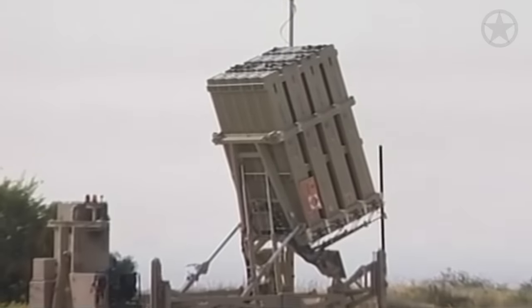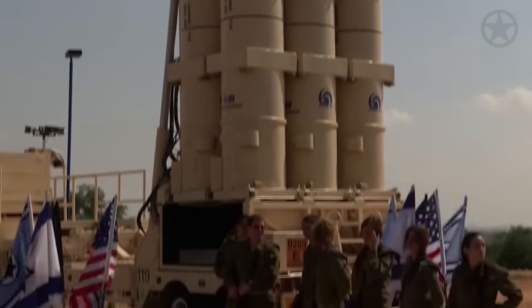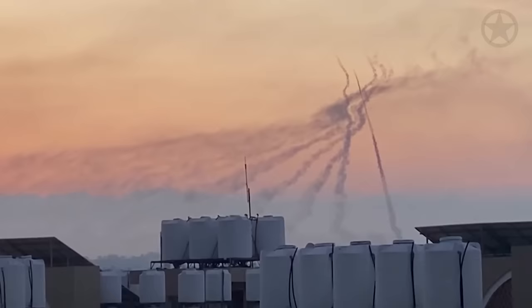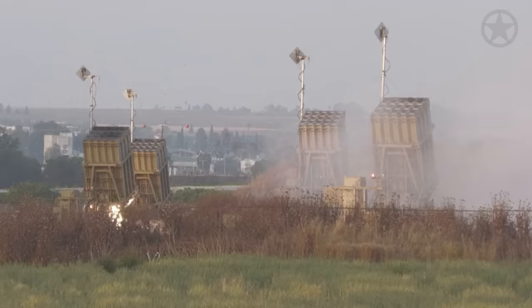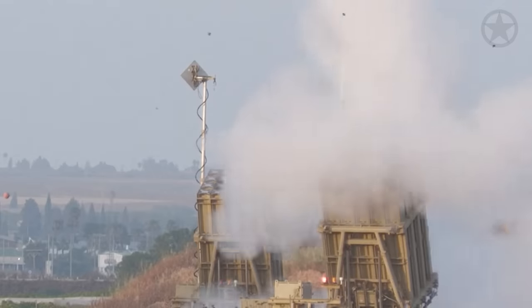The Iron Dome itself consists of 10 separate batteries that can each cover a 155 square kilometer territory. The batteries comprise air search radars, fire control radars, launcher units, and command and control hubs. When linked together, the Iron Dome presents a formidable weapons system that can provide Israeli skies exceptional protection against Hamas attacks.